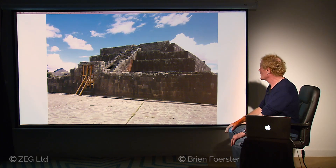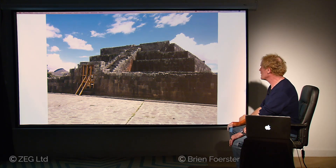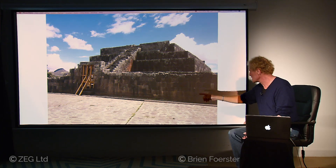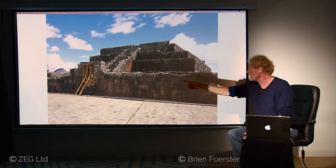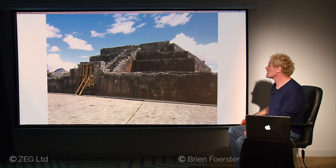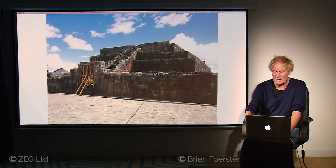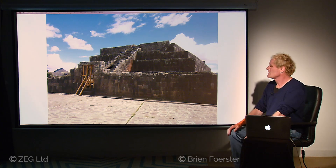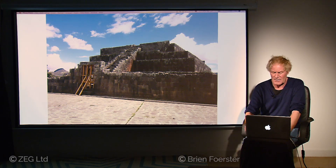Another megalithic structure turned into a temple by the Inca — somewhat intact on the bottom, repair work farther up. So the Inca found this damaged by some kind of ancient event, adopted it, repaired it, and used it as a temple of some kind. Then they abandoned it when the Spanish entered the area somewhere in the region of 450 years ago.